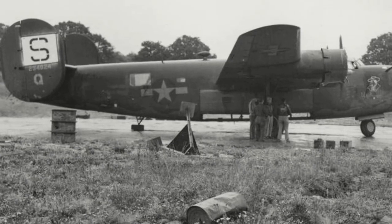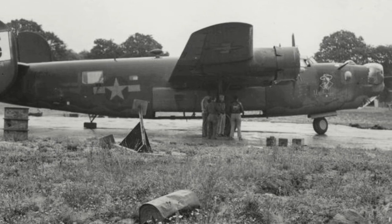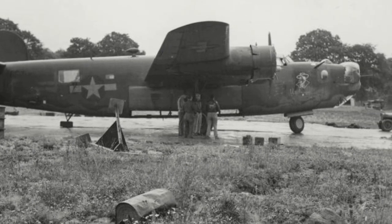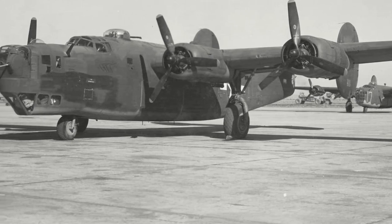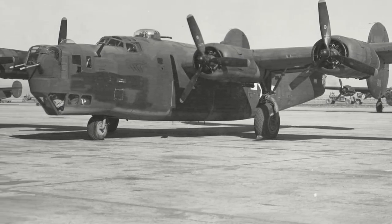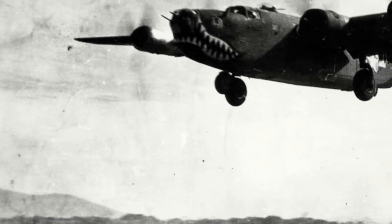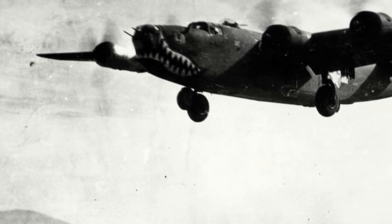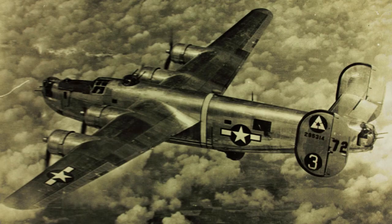The next major production version was the B-24H. This variant was the first to have a nose turret installed on the production line, as earlier variants had these installed as field modifications. The B-24H would utilize the Emerson A-15 powered nose turret, as well as incorporating about 50 airframe changes. This included a complete redesign of the bombardier position, plexiglass windows being installed at the waist gunner position, and minor improvements to the tail and dorsal turret. The first one rolled off the production line at Willow Run on the 30th of June 1943, and 3,100 B-24Hs were produced by Consolidated Fort Worth, Ford Willow Run and Douglas.